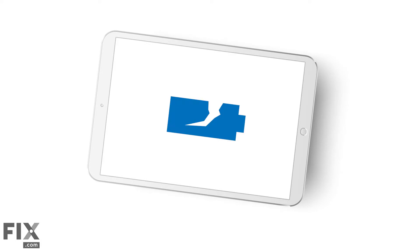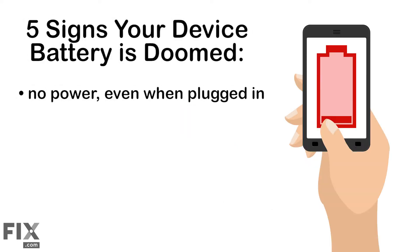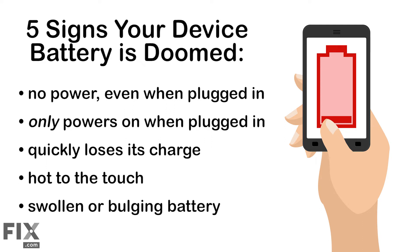Adjust your settings and change your charging habits, and you'll get more juice throughout the day and extend your overall battery life. But like it or not, the day will come when you need to get a new battery or replace your device altogether due to battery issues. Here are five signs that time has come: your device has no power even when plugged in; your device only has power when plugged in; it loses its charge quickly — way too quickly; your device is hot to the touch; and if the device is swollen or the battery is bulging, that's a battery emergency.